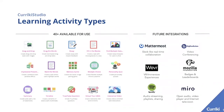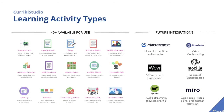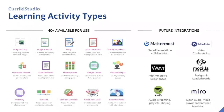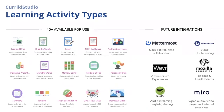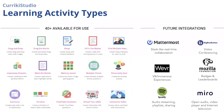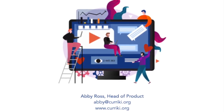We've launched with 40 interactive learning activity types, from essays and memory games to interactive video, with plans to integrate additional 21st century learning opportunities like video conferencing, Slack-like real-time collaboration, and VR/AR immersive experiences. We hope you enjoy using Currickey Studio to create your interactive learning experiences.